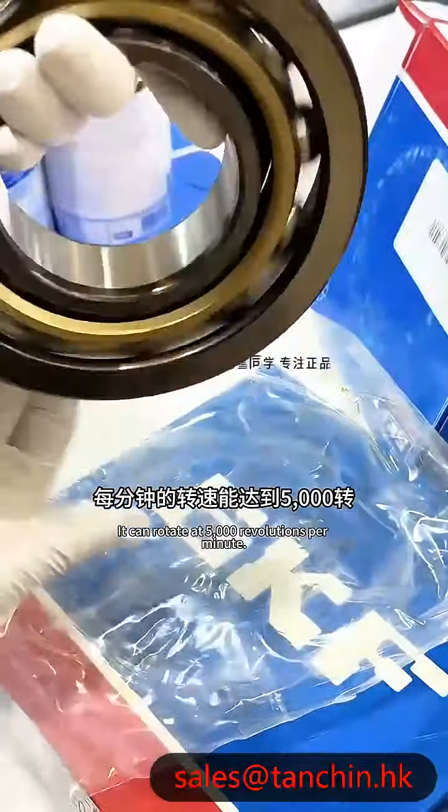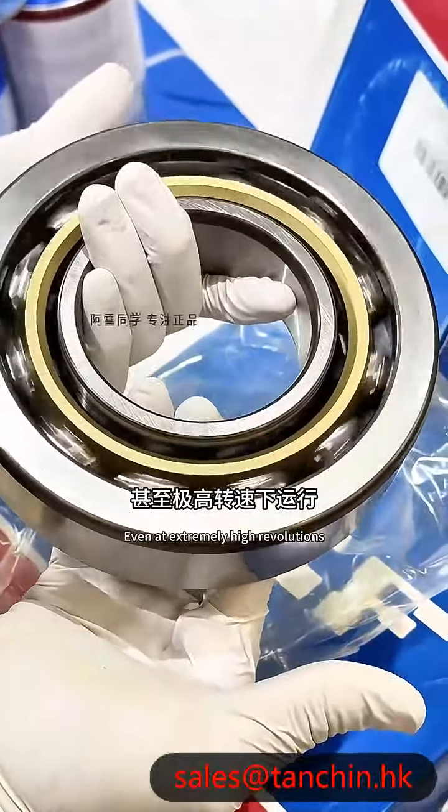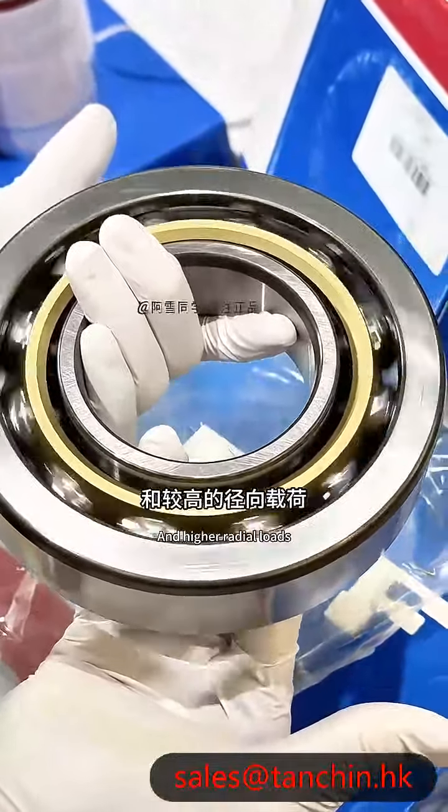Rotational speed can reach 5,000 revolutions per minute, supporting high speed pump rotor operation, enabling operation at higher speeds, and withstanding axial forces and high radial loads.